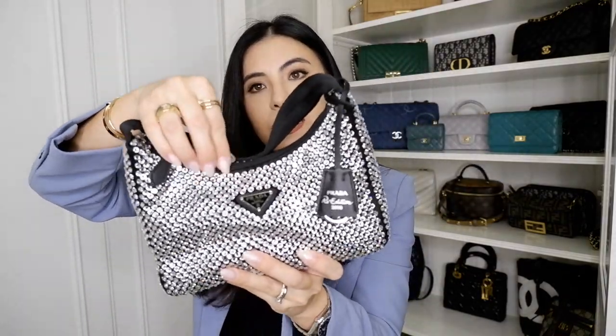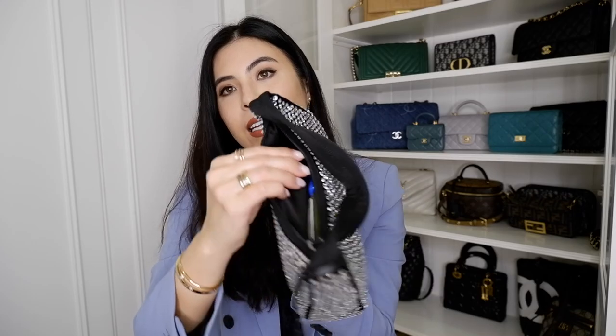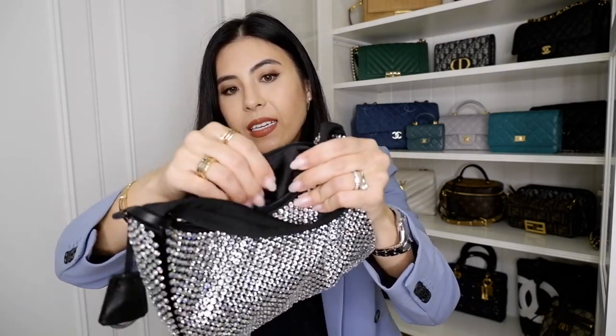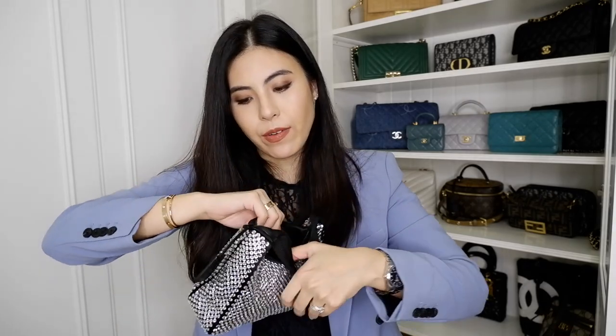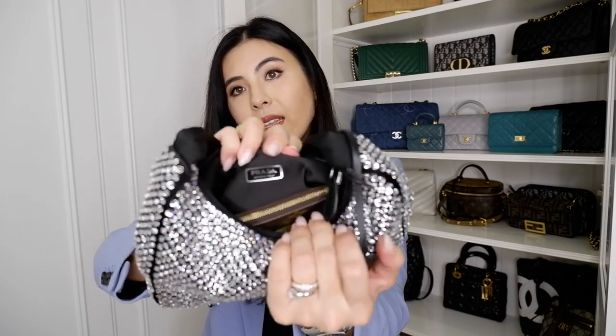The main material where the crystals are glued is silk. From the inside you do not see any crystals — it's a nice silky interior material. You don't feel any crystals from the inside at all; it's very soft. The inside of the bag is quite simple — it has a little logo that says Prada, Made in Italy.